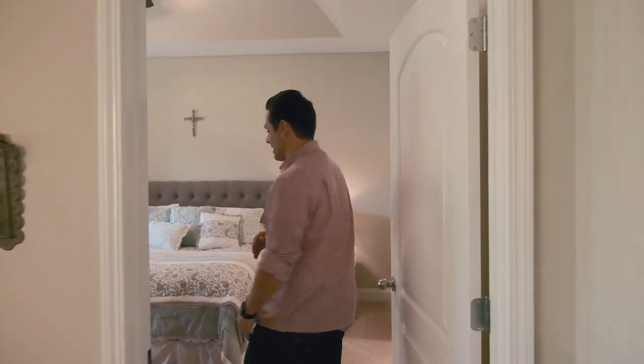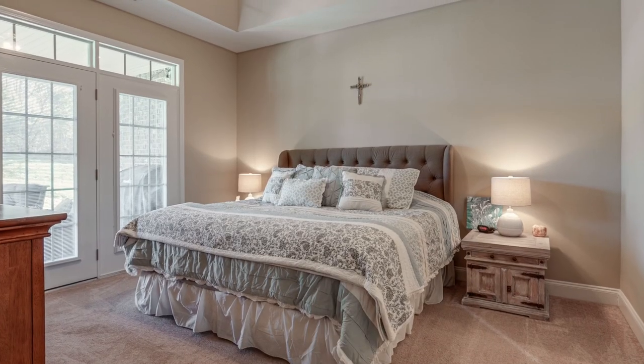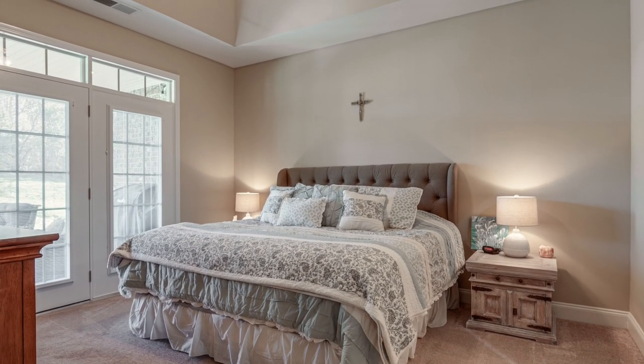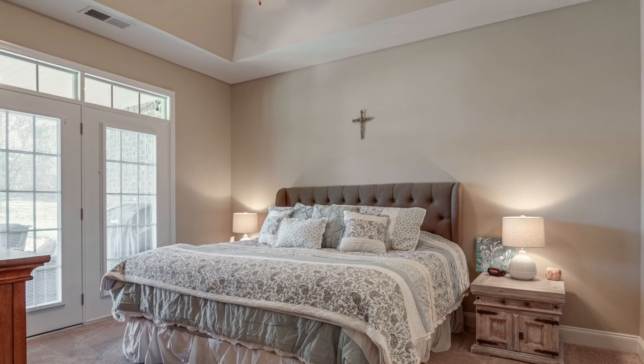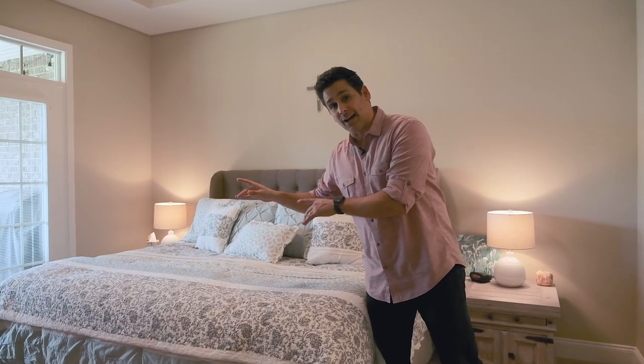I've been waiting to show you the owner's suite. You have a huge bedroom here — enough to fit a king bed with end tables on either side. This room also features a lovely tray ceiling and ceiling fan. There are also double French doors that lead out to the patio.